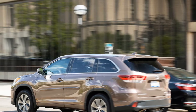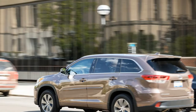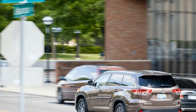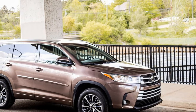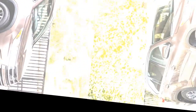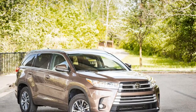Accompanying the 2017 Highlander's numerous safety systems is the latest variant of Toyota's 3.5-liter V6 engine. The six-cylinder is standard on all but the base front-wheel-drive Highlander LE, which continues to use a 185-horsepower four-cylinder. The V6 incorporates a host of modern technologies including a direct-injection fuel injection system and an upgraded valve train that allows the engine to run on the more efficient Atkinson cycle, rated at a healthy 295 horsepower and 263 lb-ft of torque.